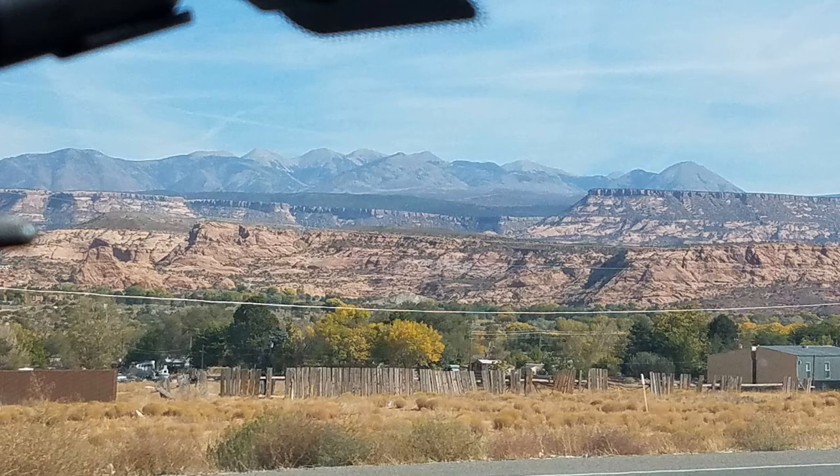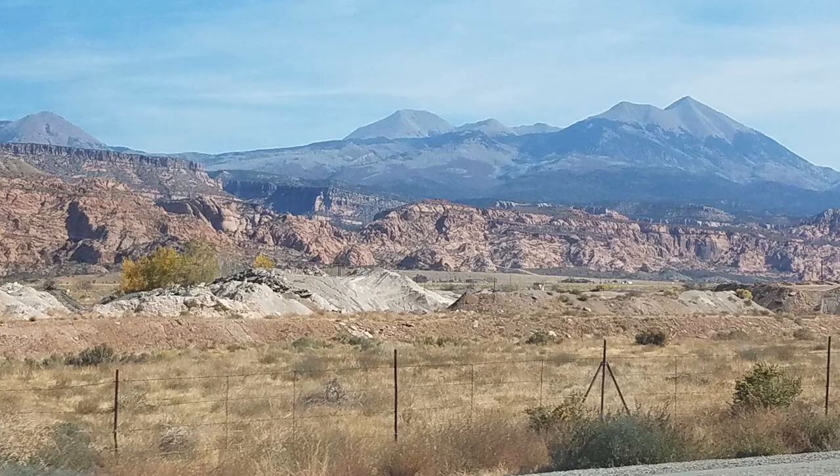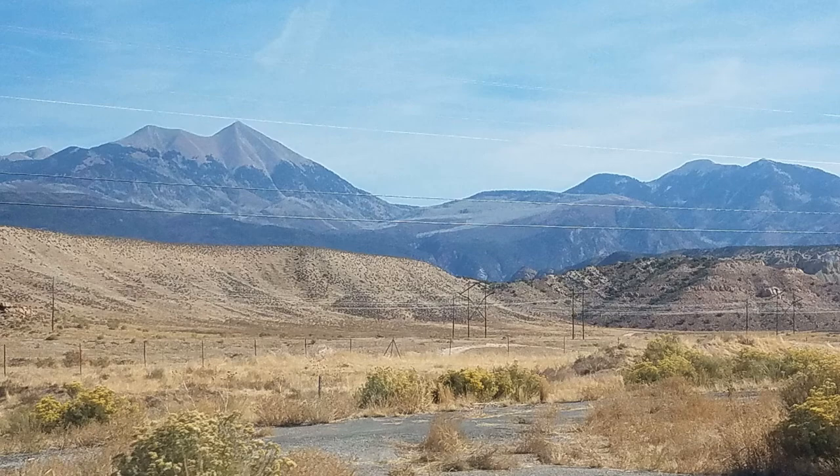This travel day takes us from Moab, Utah to Cortez, Colorado. As we were leaving Moab, we got an awesome view of the LaSalle Mountains.